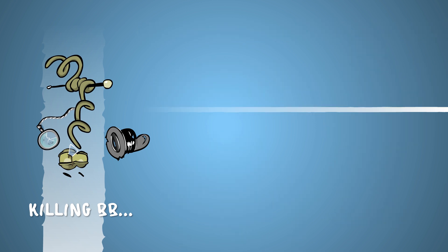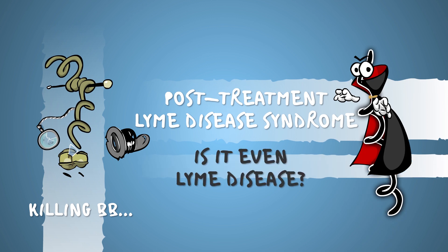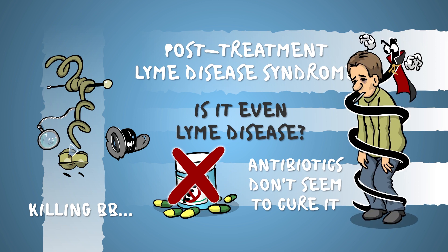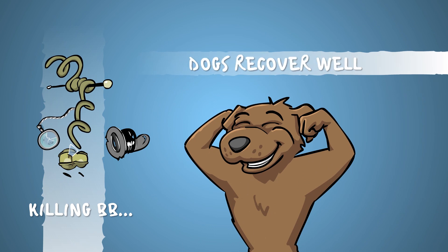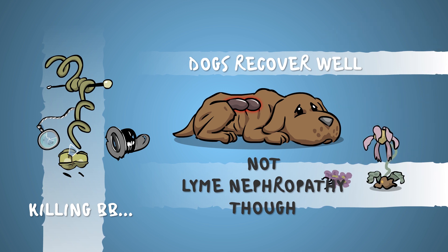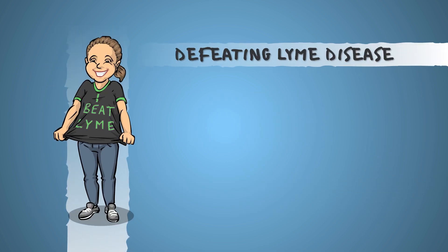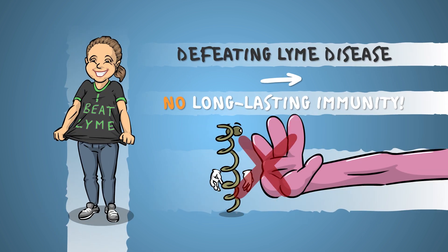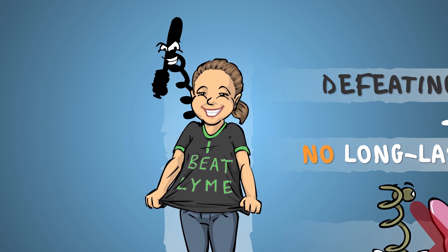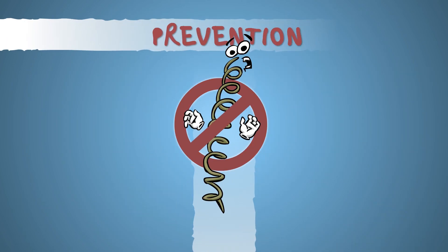There's the infamous post-treatment Lyme disease syndrome — nobody quite knows what it is, but it's not something that reacts to antibiotics, and it can ruin your Sundays indefinitely. Dogs recover pretty well in general, although cases of Lyme nephropathy don't end well. An important thing to note is that overcoming Lyme disease will not give the host a long-lasting protective immunity — you can contract Borreliosis as many times as you like.